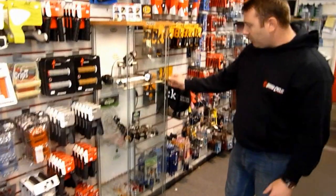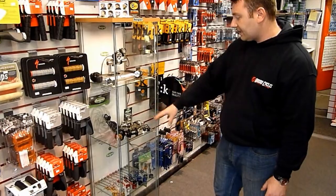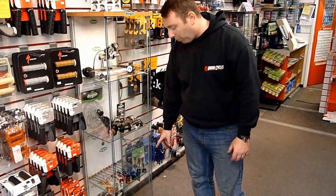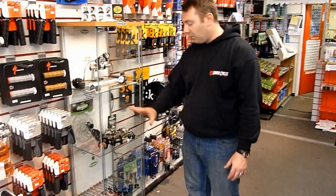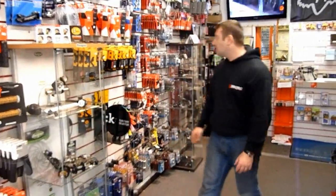This is our favourite cabinet — this is the Hope cabinet. We carry the lights, the brakes, hubs, and all the quick releases in pretty much all the colours. So if you want to trick your bike up and buy some good quality products, we carry all those in as well.